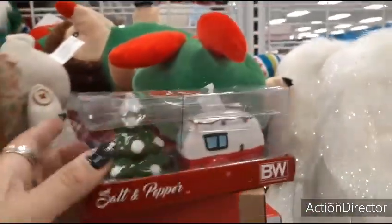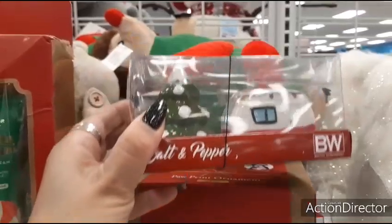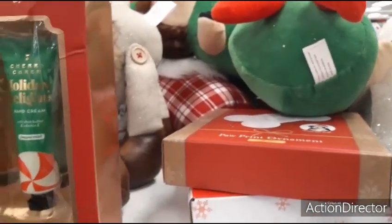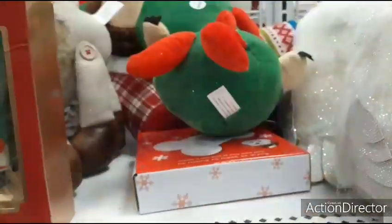Here we have the camper and the Christmas tree salt and pepper shaker — $3.99. Here we have the paw print ornament — $4.99.